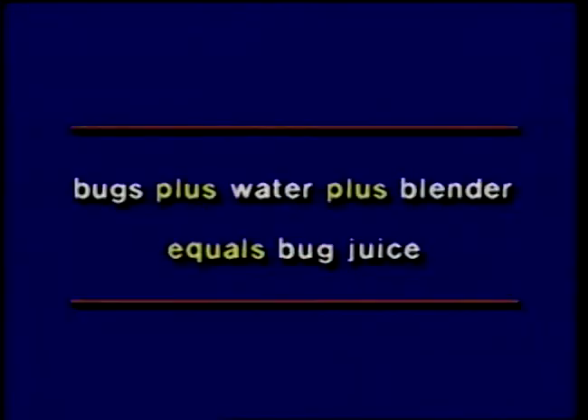Bug juice is a popularized organic technique with little rational basis for expecting thorough control. Bug juice is made by blending any offending insect with water and spraying the strained solution onto plants. Besides being repulsive, this method did not work — it provided no cabbage worm control when done in a replicated experiment at Iowa State in 1979.